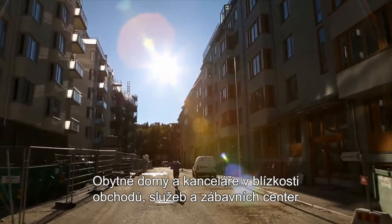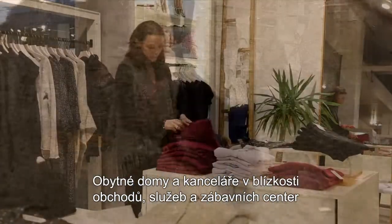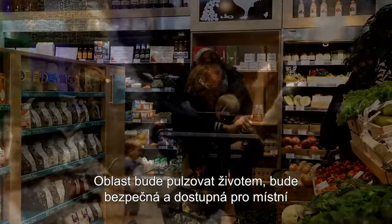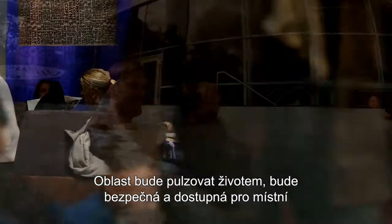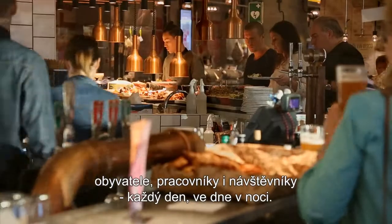A mix of homes and offices close to shopping, services and entertainment will reflect the dynamics and variation of the city. The area will be vibrant, safe and accessible for residents, workers and visitors every day around the clock.